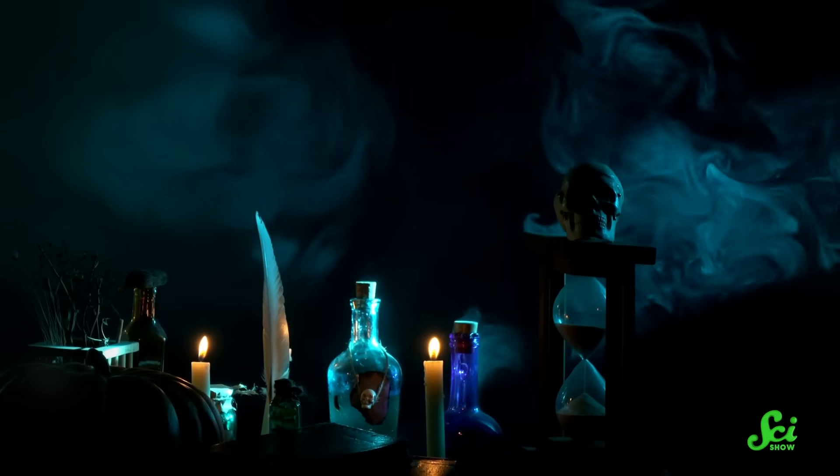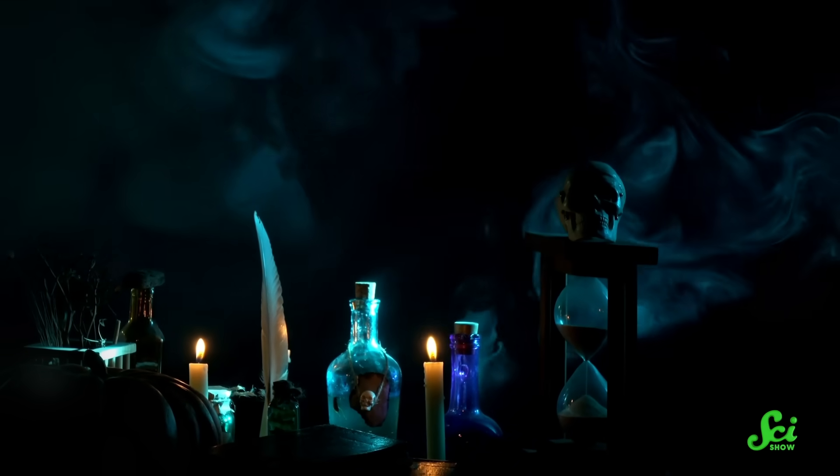From invisibility to immortality, potions are a common feature in fantasy stories. And they have a place in history, too. While you'd struggle to find a potion that could keep you from ever dying or allow you to commit the ultimate heist, some of them are grounded in science. Today, we're going to focus on two potions from history that might have gotten the job done, even if some of the ingredients turned out to be just a little bit toxic.